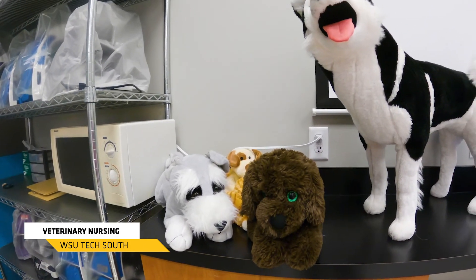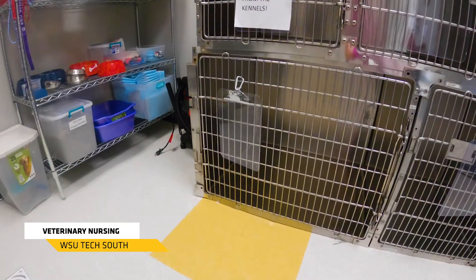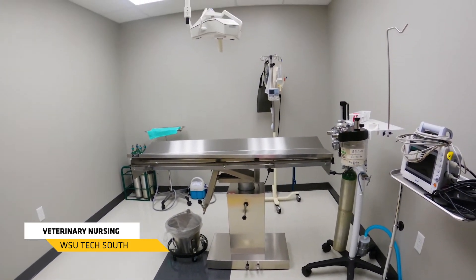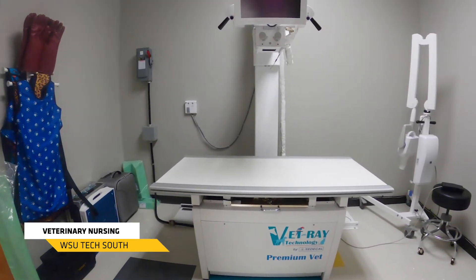This is our vet nursing program at WSU Tech, and it is a two-year associate degree program. This program is going to get you ready to work as a vet nurse inside an animal or veterinarian clinic. We're going to teach students how to assist during surgeries, how to help in office procedures, how to chart, and how to administer basic care for animals. We work with large, small, and exotic breeds, so it's not just kittens and puppies — you get a little bit of everything.